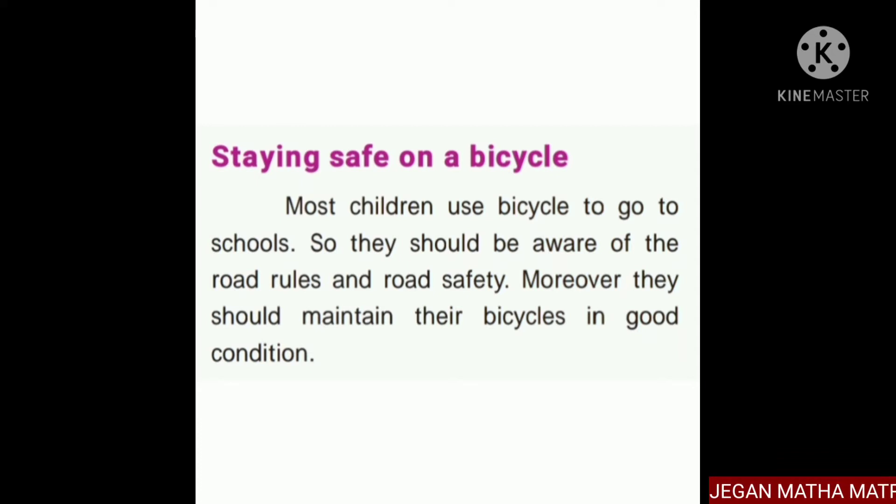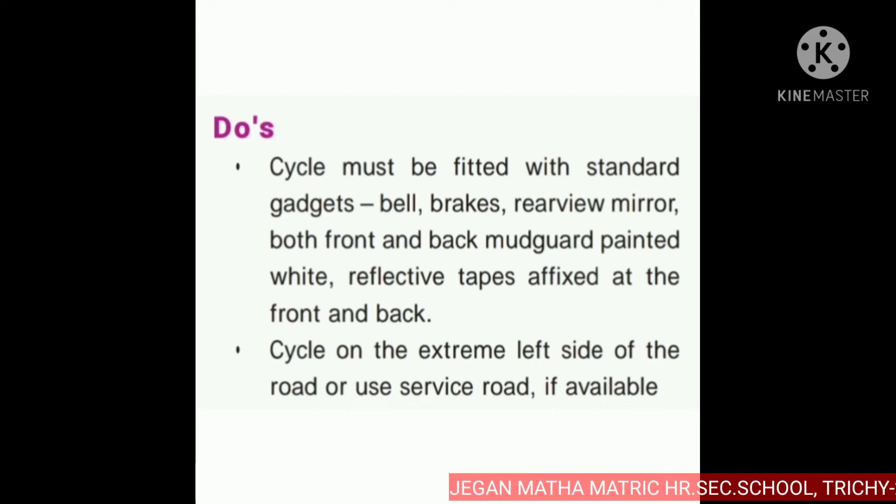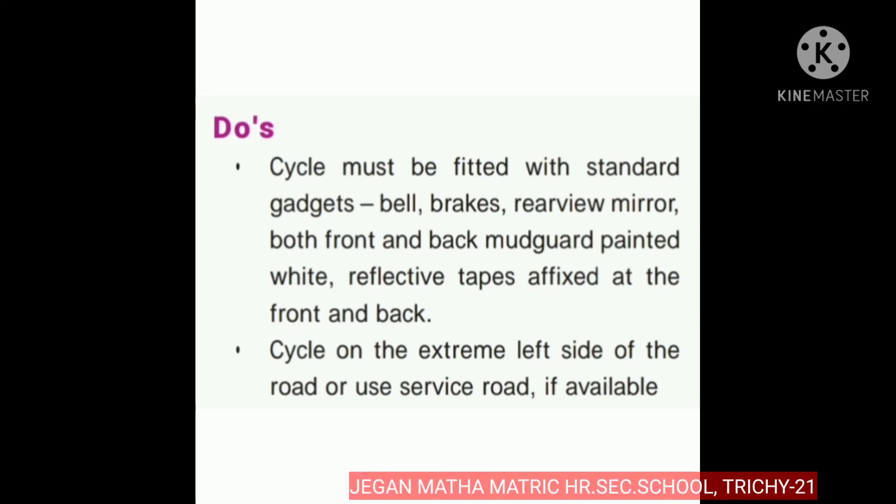What should we do in cycle riding? The cycle must be fitted with standard gadgets: bell, brakes, rear-view mirrors both front and back, mudguard painted with white, and reflective tapes affixed at the front and back of the cycle. These are all the important standard gadgets that must be on the cycle.